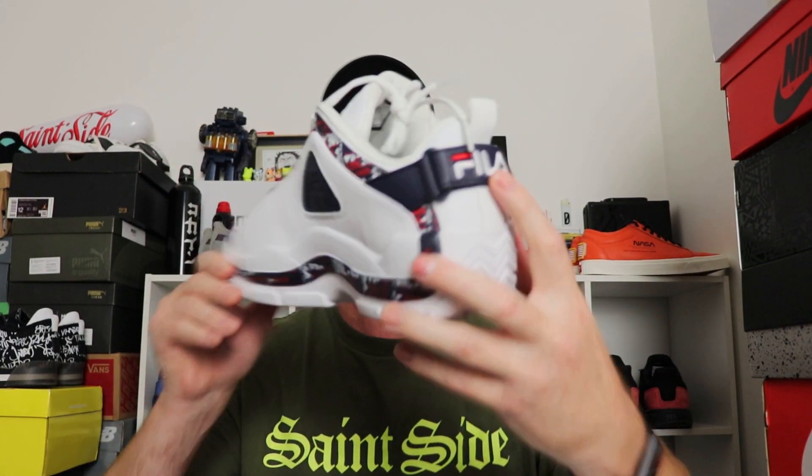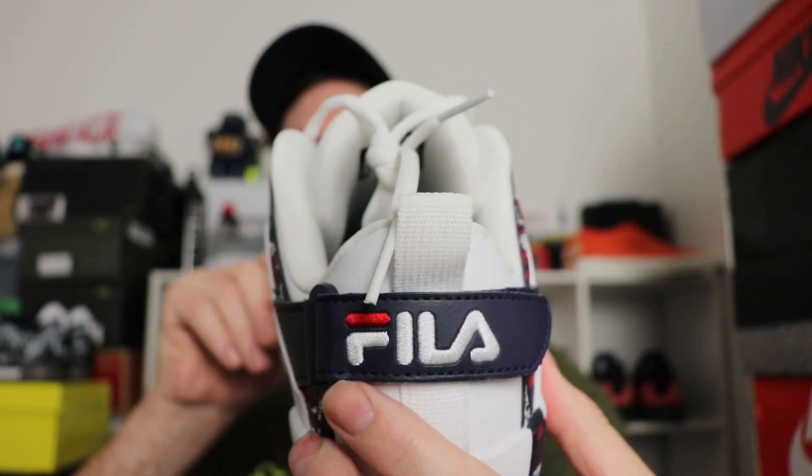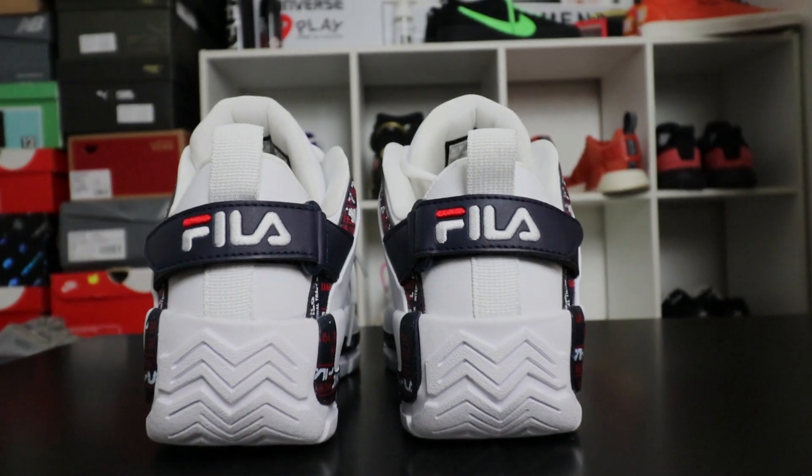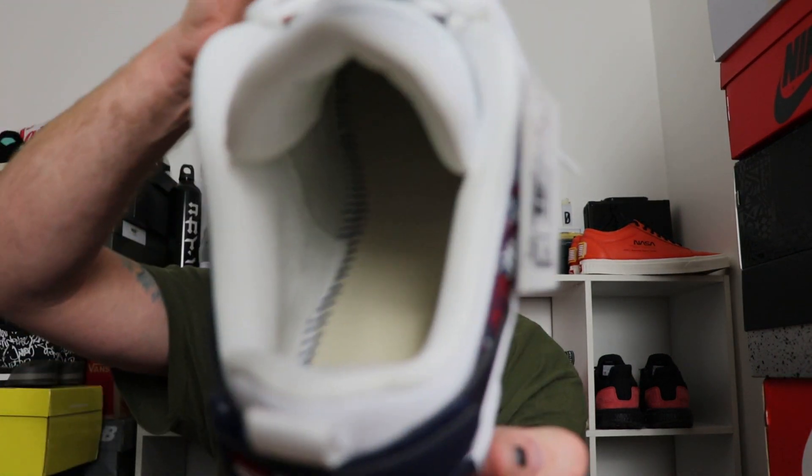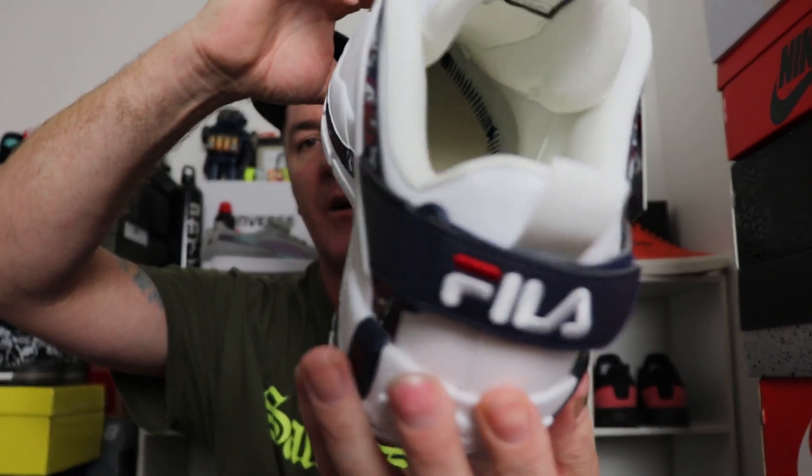If you're an absolute OCD perfectionist you might say the heat transfer doesn't perfectly line up, but for the average person and from a distance it looks just fine. The Fila branding on the back is great, and most of the branding is embroidered, which is really nice. The attention to detail on these shoes is excellent. On the inside, the construction is nicely padded — it's a 90s basketball sneaker so ventilation is limited, but as a lifestyle shoe it's really nice.